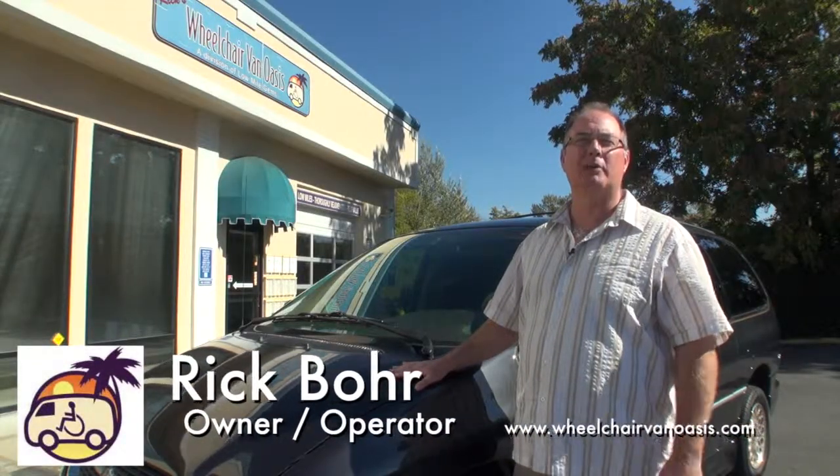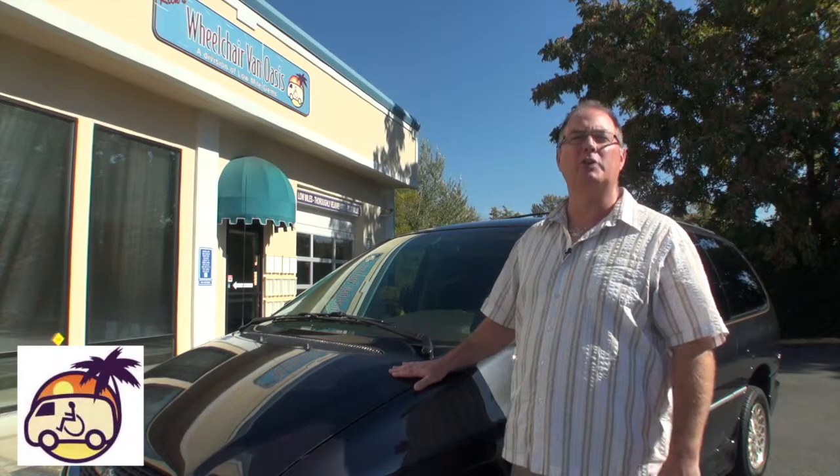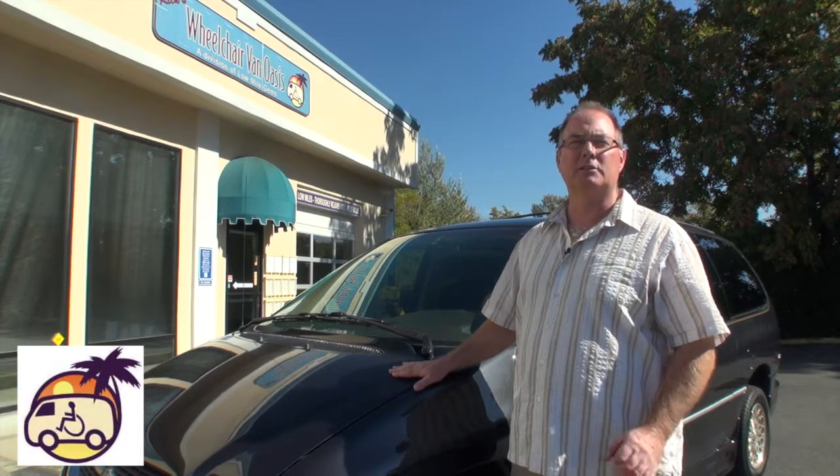This 1998 Chrysler Town & Country is the fanciest model, called an LXI, and the miles are amazingly low at only 37,000. It's now had extensive cosmetic and functional restoration to bring it to the certified level, which includes a warranty. Let's take a look at some of its special features.